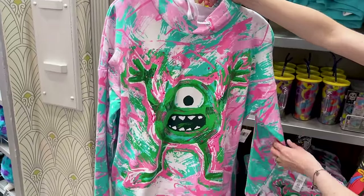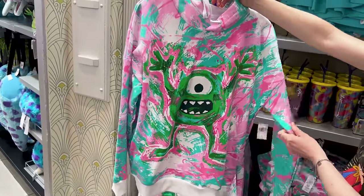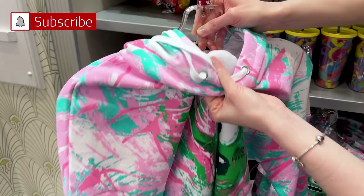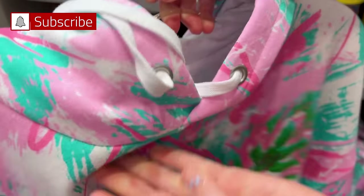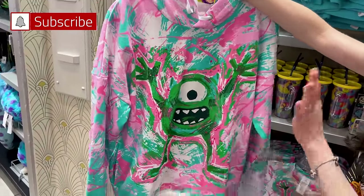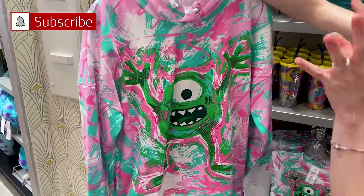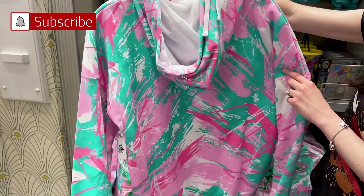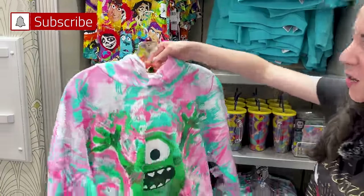Here is the Mike Wazowski hoodie for $60 — and it does feel like a thick hoodie; it is fleecy on the inside. Mike Wazowski is trying to scare us — well, he is a scarer, okay? Let's honor him for that. He makes us laugh; he's the one that changed the whole scenario for kids at bedtime.